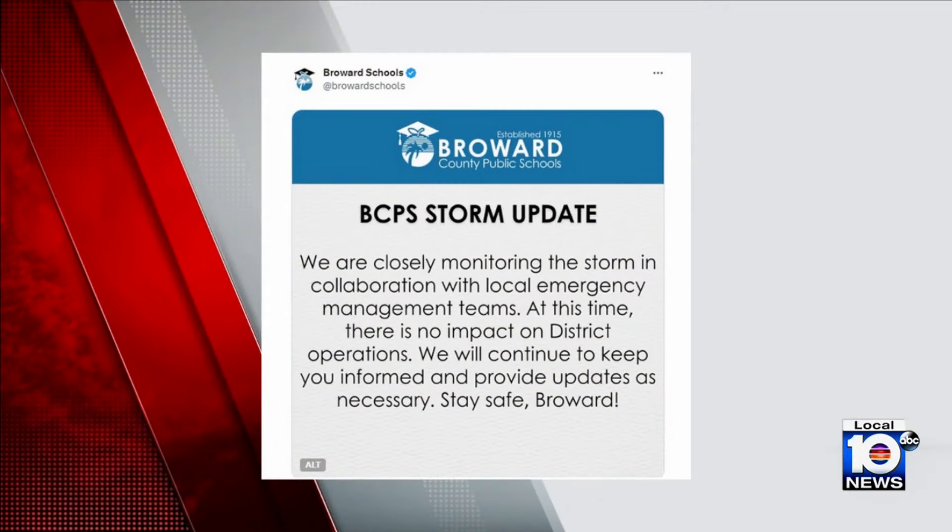We do know that weather changes really begin to affect everything, so we reached out to Broward Schools, who released a statement that read in part: 'We are closely monitoring the storm in collaboration with local emergency management teams. At this time, there is no impact on district operations. We will continue to keep you informed and provide updates as necessary. Stay safe, Broward.'